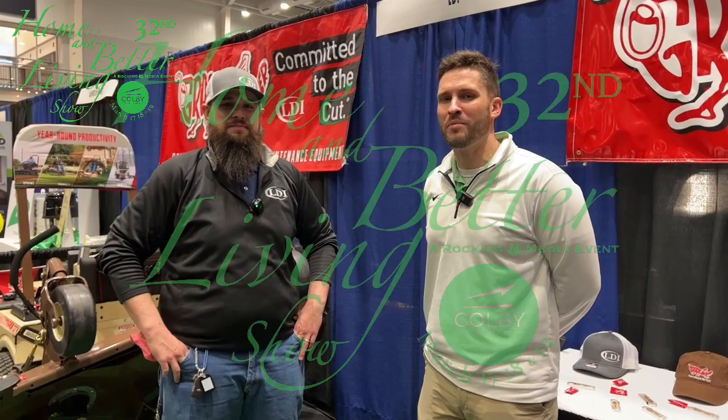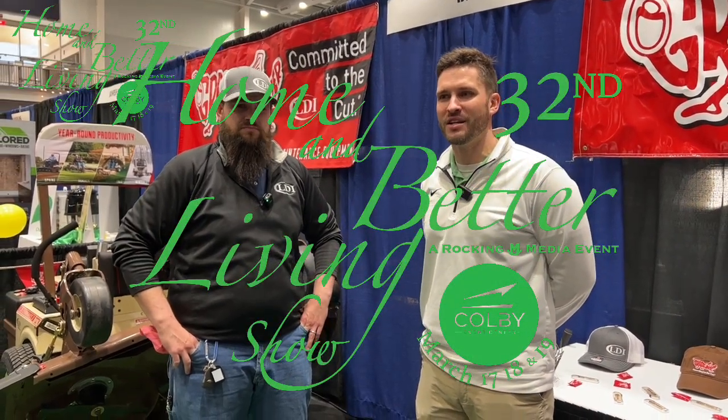Back here at the 32nd Annual Home and Better Living Show in Colby. It runs Friday, Saturday, and Sunday.